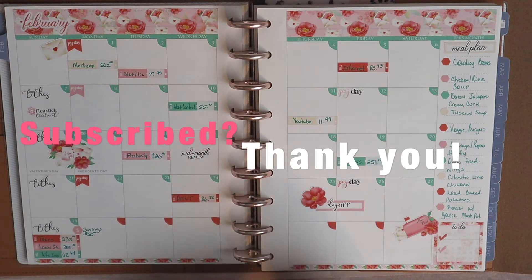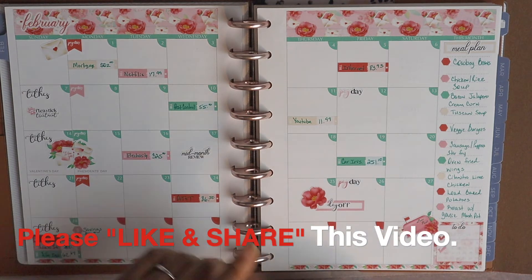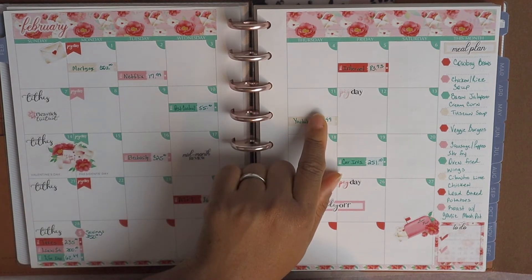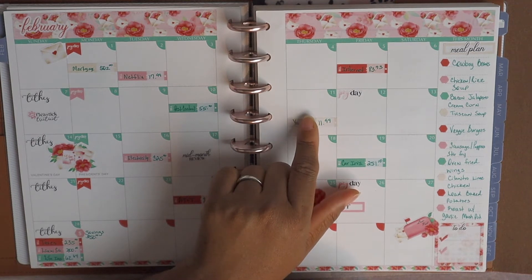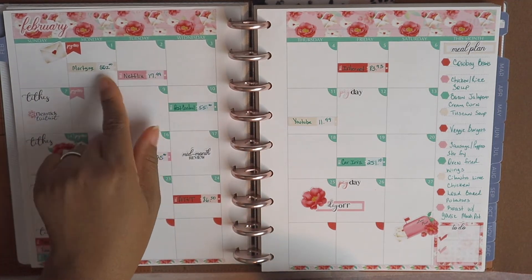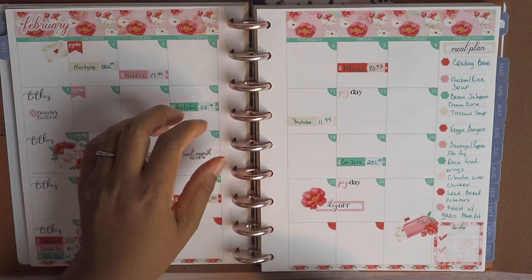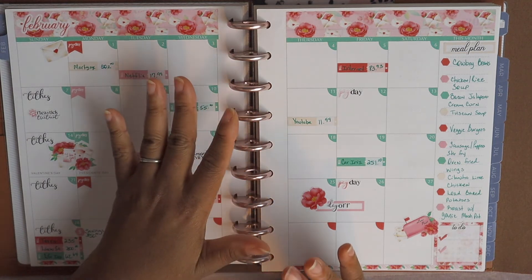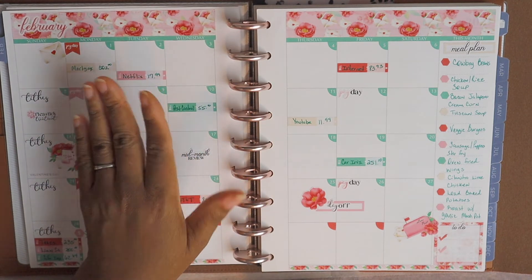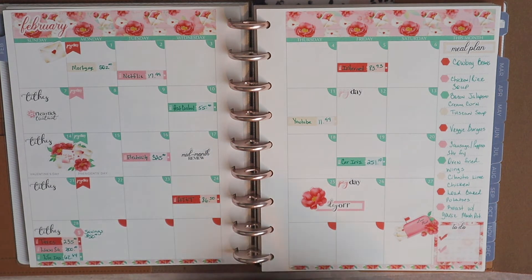February is a short month, so the first paycheck is going to be a little different because the second paycheck will have more days on it. We're budgeting from February 1st through the 11th — only 11 days — and then paycheck number two covers the 12th through the 28th. By the time you see this the periods will have passed, but we're never late on bills because we keep one month's worth of expenditures as a buffer in our household account. I just wanted to explain that if you're new.